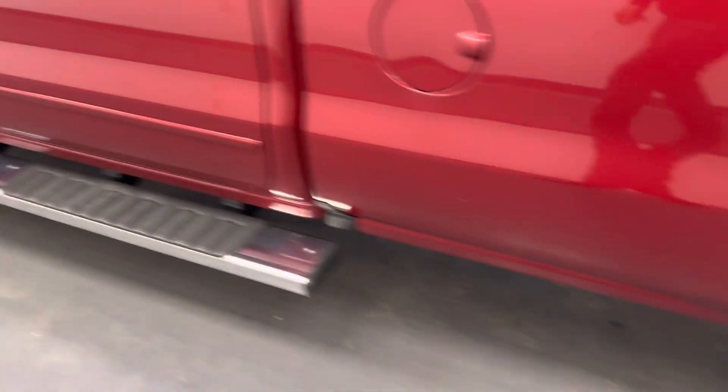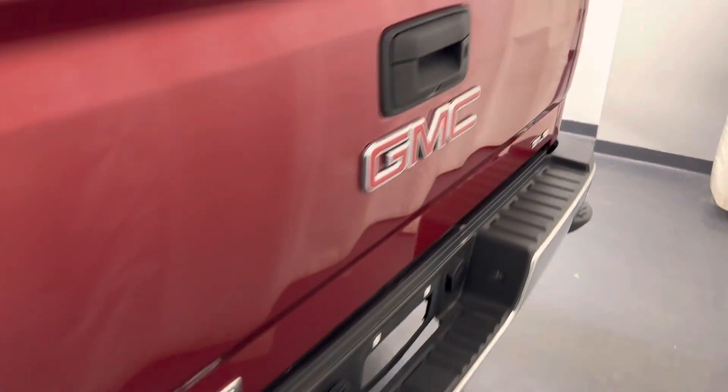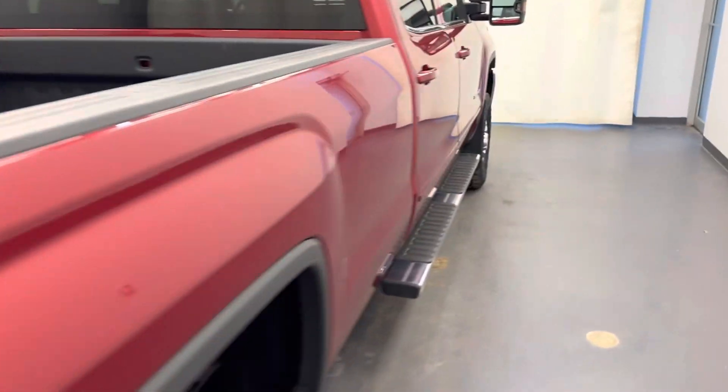Moving back out to the exterior, we have running boards, chrome alloy rims, mud flaps, tailgate step, backup camera, spray-on box liner and more cargo space.